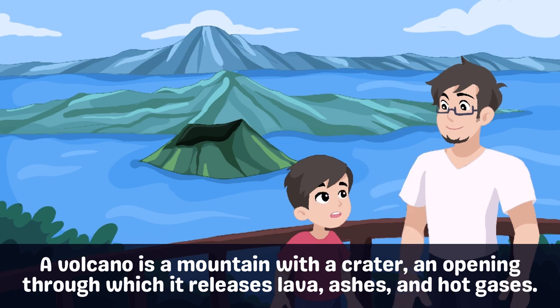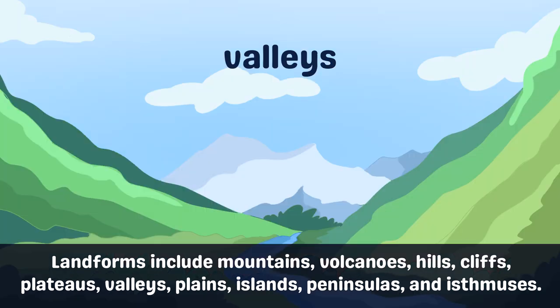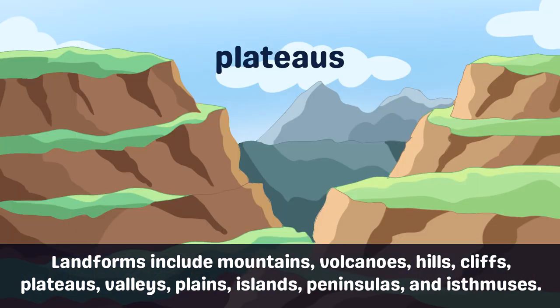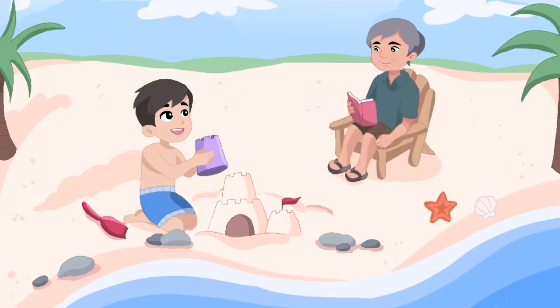They can be dangerous. That's scary, dad. Are there other landforms? Yes, we also have hills, valleys, plains, cliffs, and plateaus. Cullen and his family finally arrived at the beach.